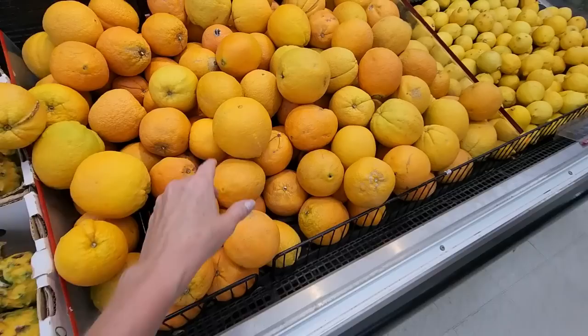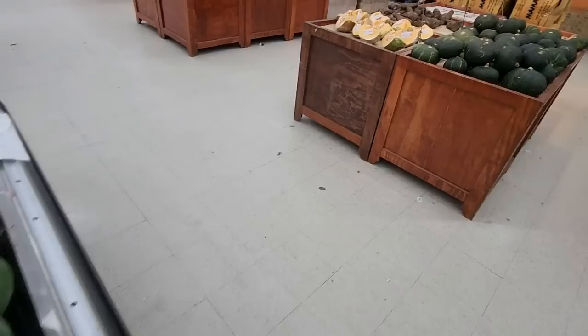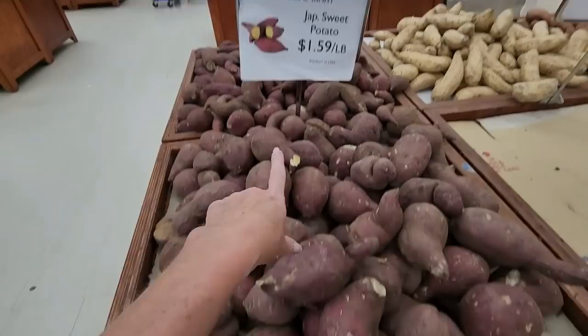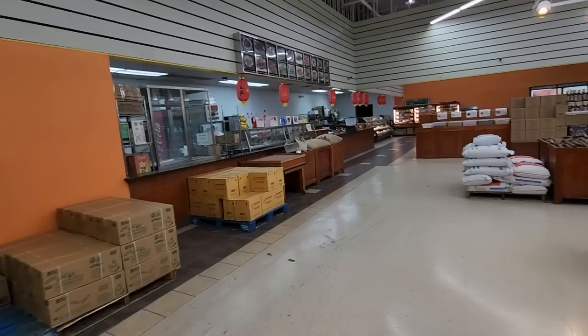We have tomatoes, golden melons — aren't they pretty? Dragon fruit — I recognize that. Look at that orange, it's enormous, like a grapefruit. Lemons. It smells interesting over here. We got rataru — oh, it's purple inside! And yampi — it looks like it's white on the inside. They're out of purple yams.